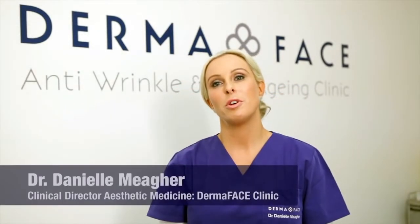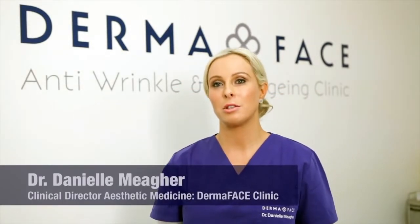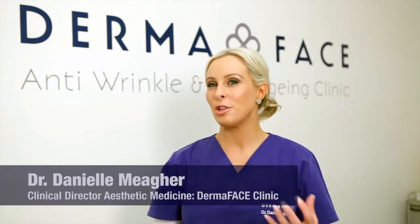The main areas that people attend for Botox are the lower forehead, the upper forehead, and the crow's feet at the side of the eyes. The main idea with Botox is to have a treatment that relaxes the wrinkles and it almost takes the edge off a little bit and freshens you up.